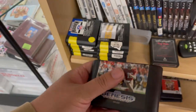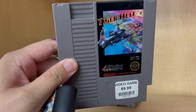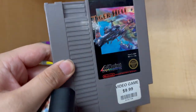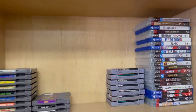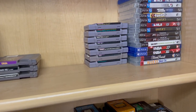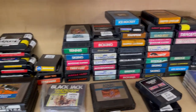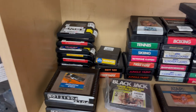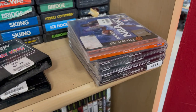I think we still have this on the NES — my brother loved this game. So here in the video game section: some NES, Super NES, PS4, PS3, ColecoVision, Atari, Genesis, and some Dreamcast games.